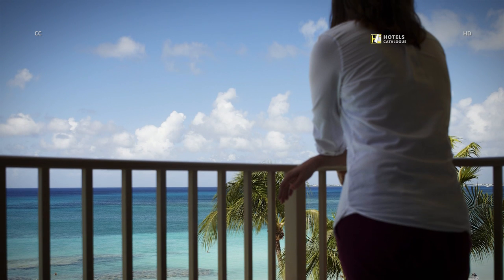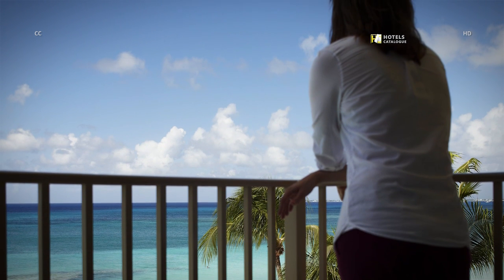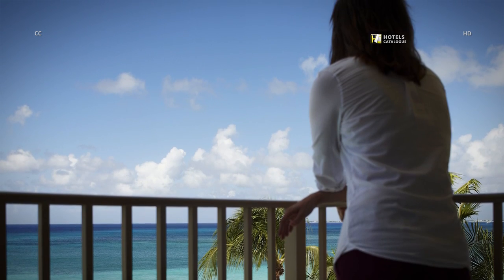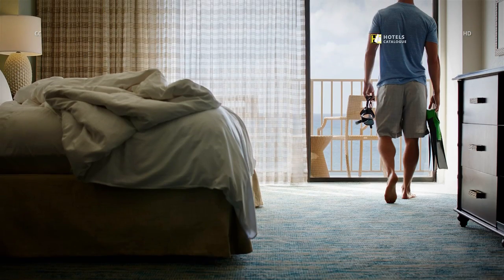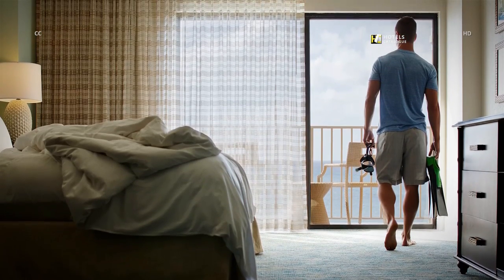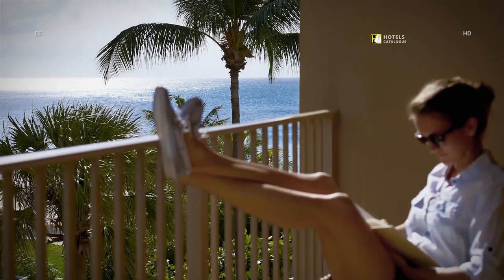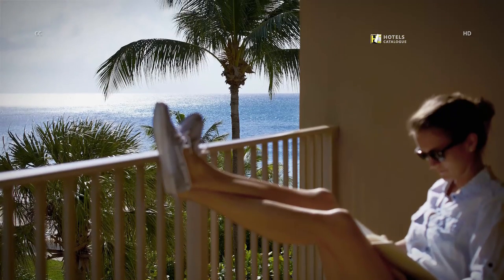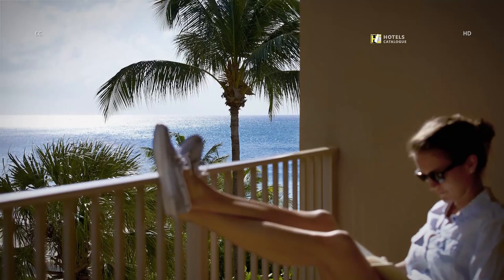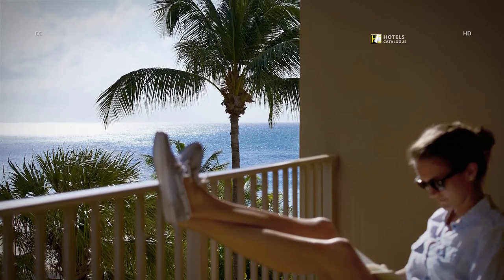Our oceanfront guest rooms feature spectacular views of Cayman's crystal blue waters and supple white sand. Walk out to your balcony and enjoy the spectacular oceanfront views. All of our guest rooms boast balconies or terraces. Our partial ocean guest rooms are featured on the sides of the resort with an ocean and island view.